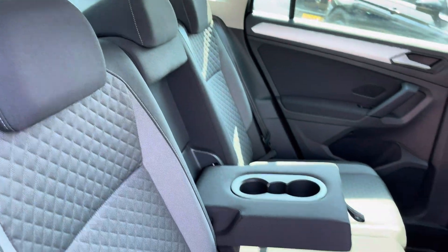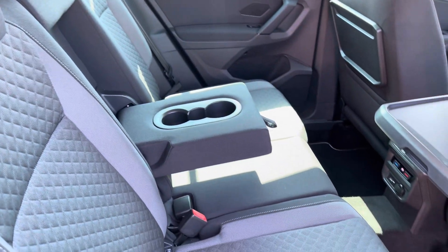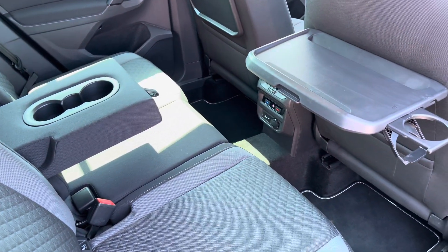Moving inside, you get lovely patterned cloth seats with ISOFIX points on the outer seats. Rear passengers have got their own climate control and also these picnic tables with integrated cup holders.